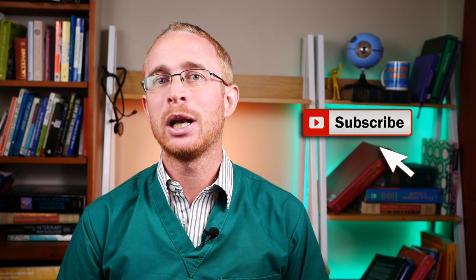Hi, I'm Dr. Alex from Our Pets Health, where my aim is to help you and your pets live a healthier, happier life. If that's something you're interested in, make sure you hit that subscribe button down below.